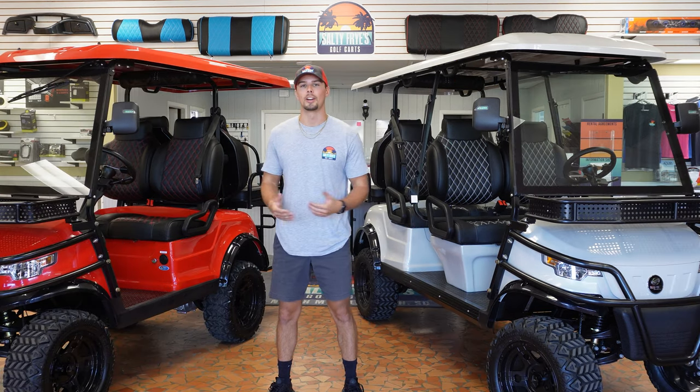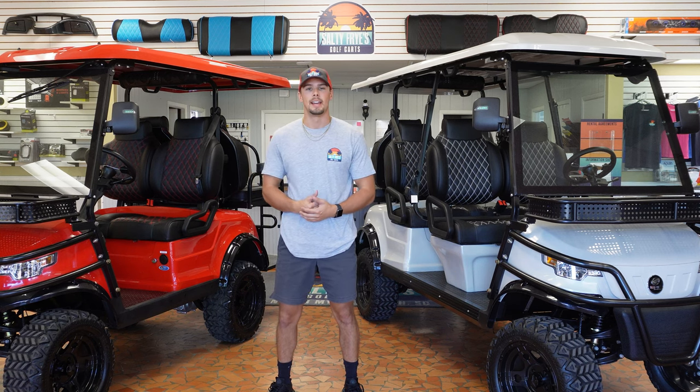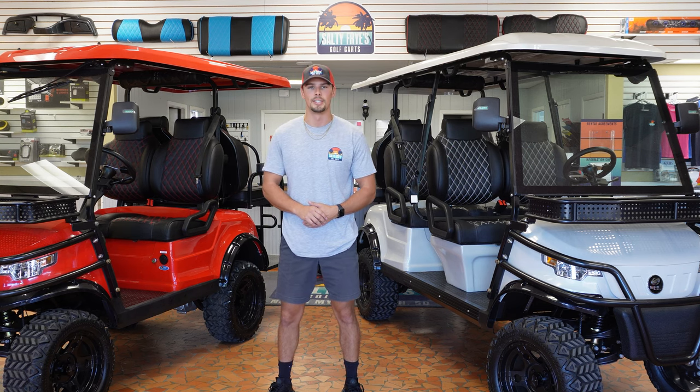If you want to come in and take a closer look at some of these carts, feel free to come by and visit us at 827 Highway 17 South, North Myrtle Beach, South Carolina, 29582. Our phone number if you want to reach us is 843-491-3040.